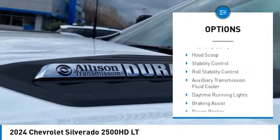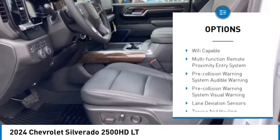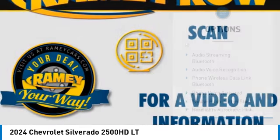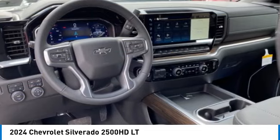Power windows with safety reverse, rear step bumper, hood scoop, stability control, roll stability control, auxiliary transmission fluid cooler, daytime running lights, braking assist, power brakes, traction control.